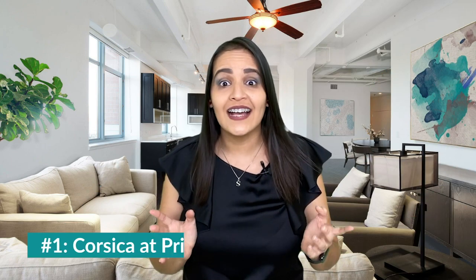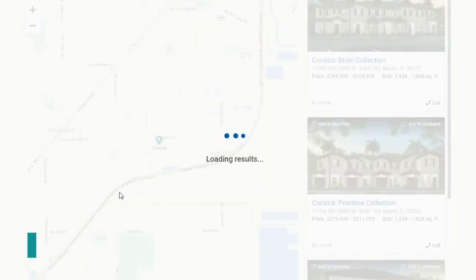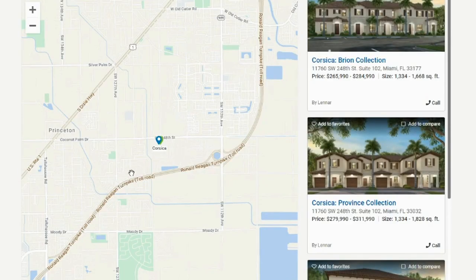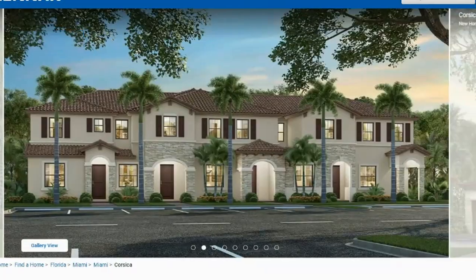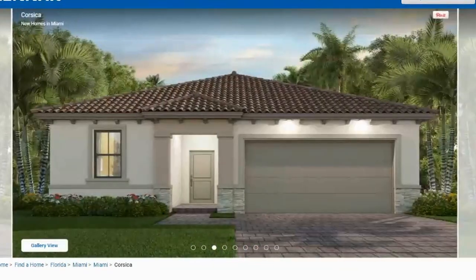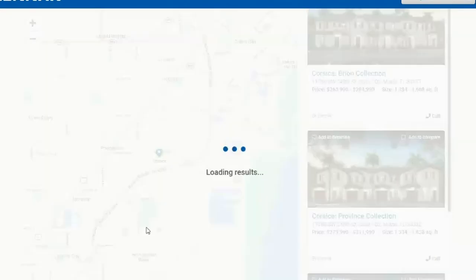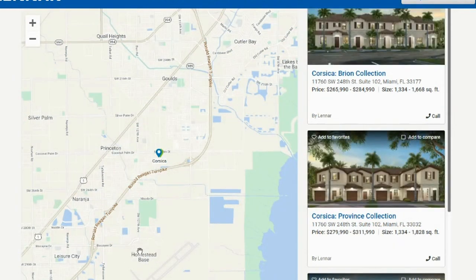Number one: Corsica at Princeton. Corsica will be very accessible, right next to the 9B exit of the Turnpike going south on US-1. From townhomes to single-family homes, Corsica will have the extra space that you are looking for — for families looking for more space, an extra car garage, or a private yard. One of the great things about Corsica is that it will be just two miles away from the Homestead Air Reserve Base, so if you're an active military person or a veteran, this community will keep you close with all the benefits a military town can offer.